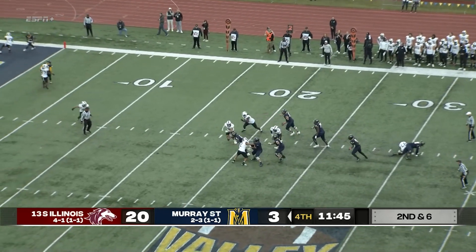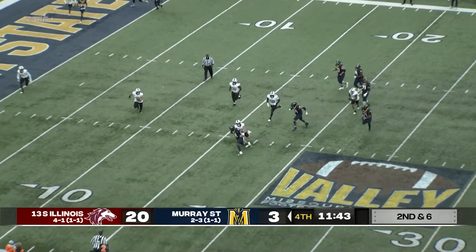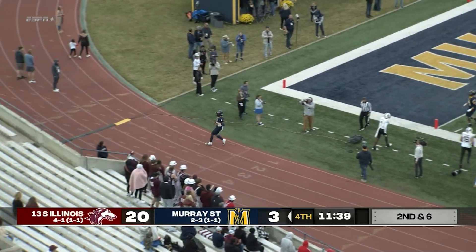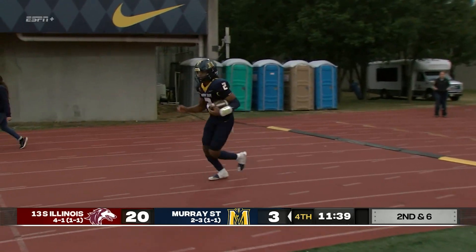Williams breaks a tackle at the 15, turns the corner — 10, 5 — driven out of bounds. But Murray State will have a first down at the five-yard line.